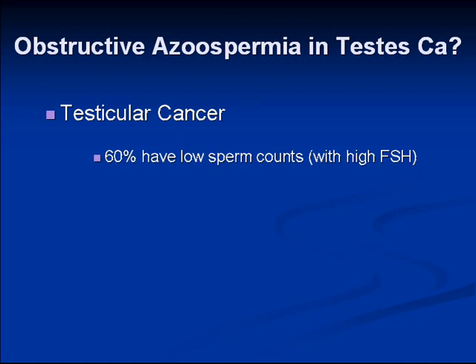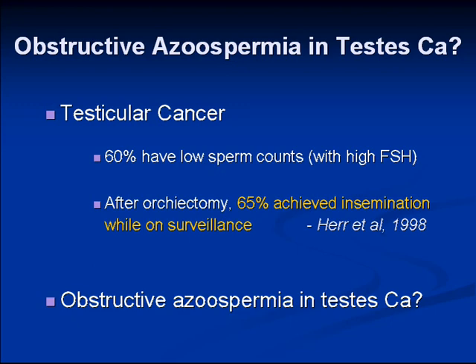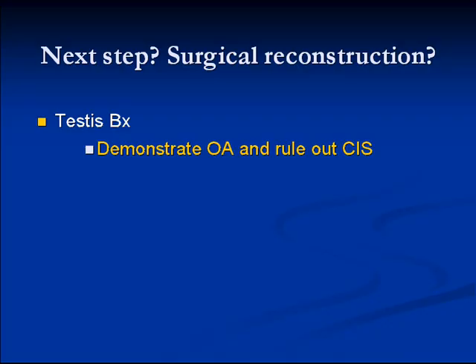Regarding testicular cancer as a cause of obstructive azoospermia — that's unlikely. Patients with spermatogenic failure associated with testis cancer often have higher residual function, and after orchiectomy and surveillance, many of these patients go on to have children. There is one case report of obstructive azoospermia from a seminoma in a solitary functioning testis, but that's not thought to be the cause here.